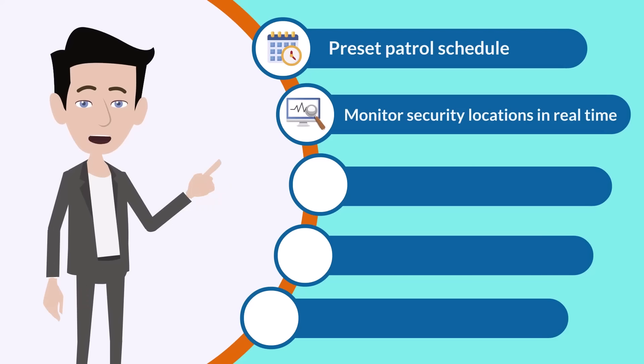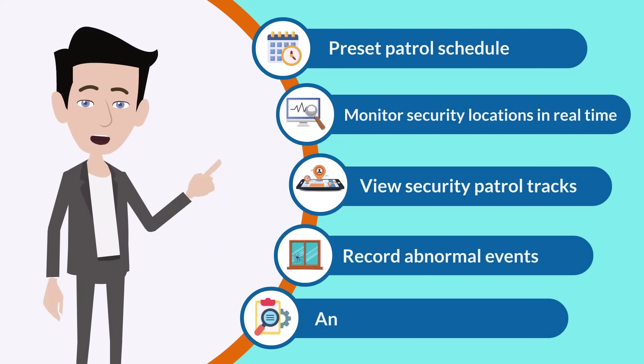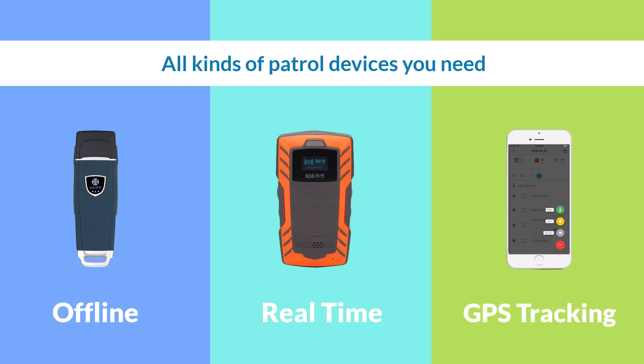Monitor security locations in real time, view security patrol tracks, record abnormal events, and analyze data. We have a variety of patrol devices — whether you want to upload data offline, in real time, or even want GPS tracking, we can meet your needs.